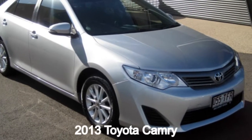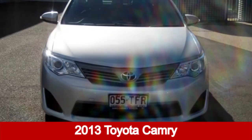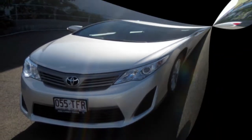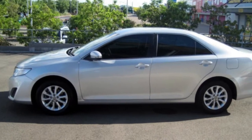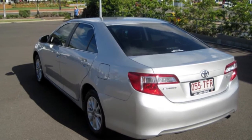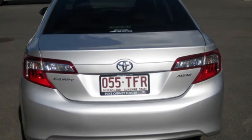Looking for a 2013 Toyota Camry? This Camry has a reliable 2.5-litre engine and a smooth shifting automatic transmission. The attractive silver exterior is complemented by its stylish interior.